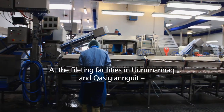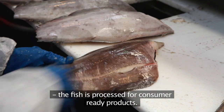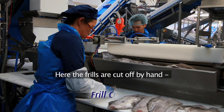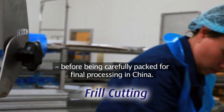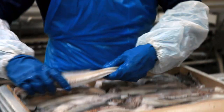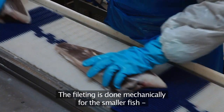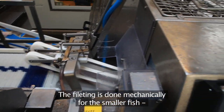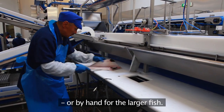At the filleting facilities in Uminyak and Kasianguit the fish is processed for consumer-ready products. Here the frills are cut off by hand before being carefully packed for final processing in China. The filleting is done mechanically for the smaller fish, or by hand for the larger fish.